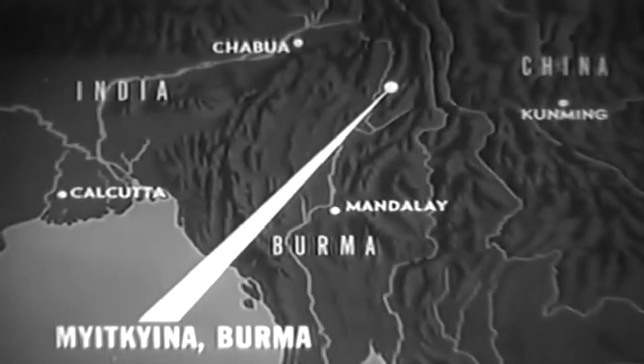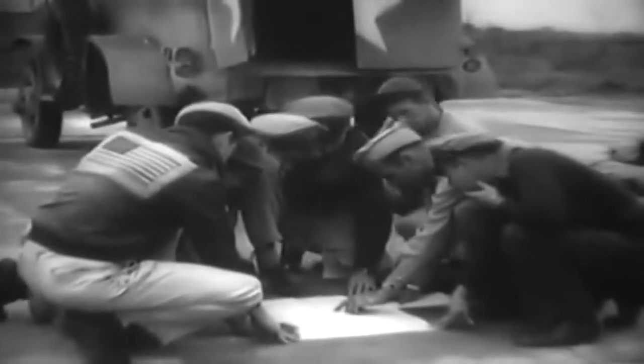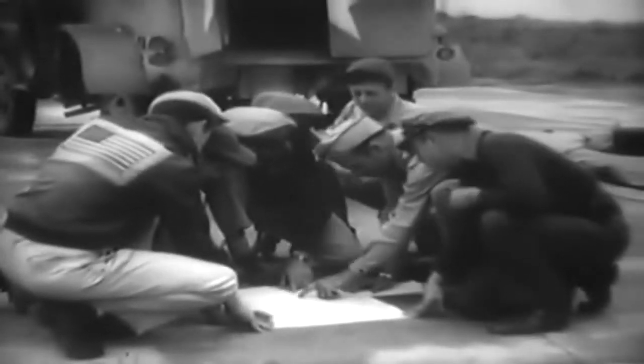Photo maps of Myitkyina are made by the Air Force. An order has come in from General Stilwell's headquarters to photograph strategic Jap-held Myitkyina. The pictures are for immediate Air Force action and for future reference for the ground troops. Men of the 9th Photo Reconnaissance Squadron are briefed for the job. Two sections of Myitkyina are to be photographed: the railroad yards and the hospital area.